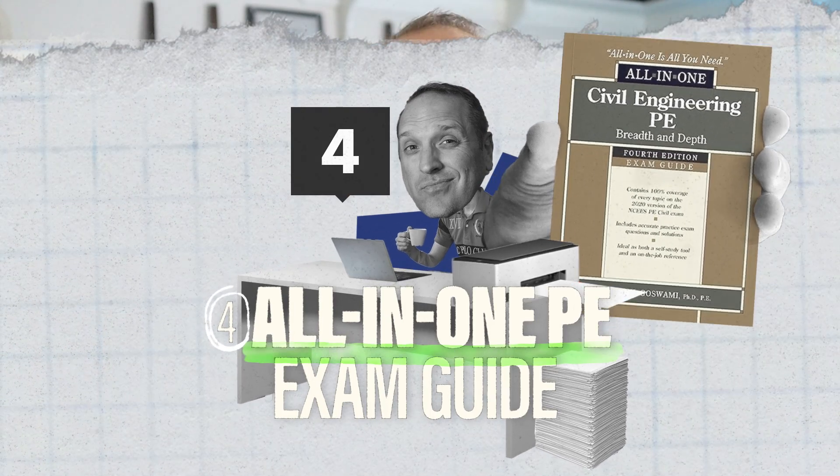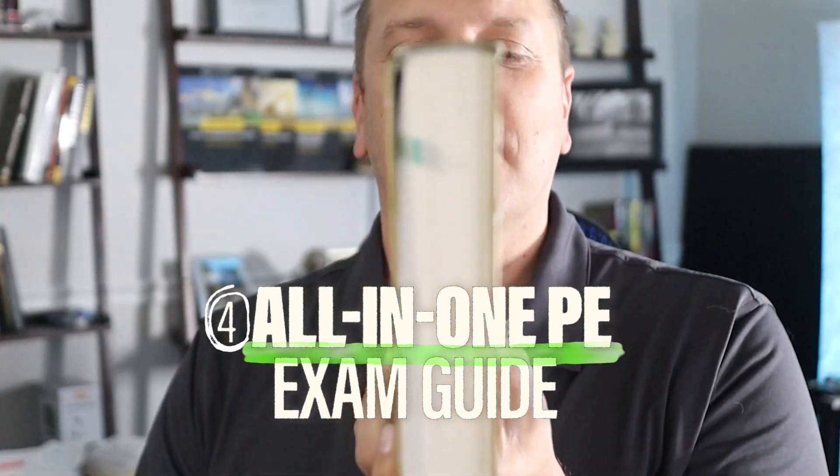Number four is the Civil Engineering PE All-in-One Exam Guide by Dr. Goswami — a couple inches thick, an oldie but a goodie, and they continually update it. It covers a lot of material created for the old exam, but it's still good material, including water resource topics that are still in the latest specification. You just need to zoom in on what you need and focus on the water resource chapters only. The great thing about this book is that it comes with practice problems and solutions within it, so you get even more practice that helps cement the concepts you're learning through reading it.